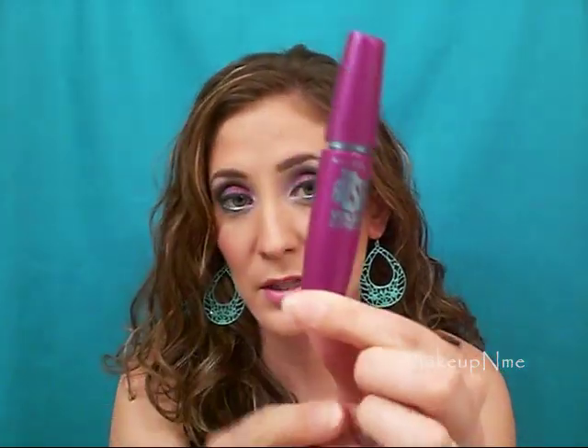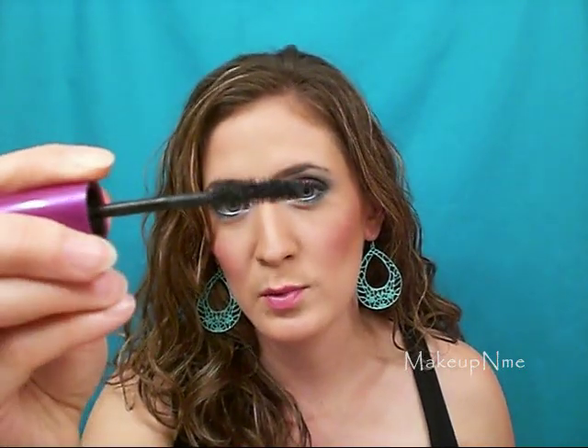Another thing that I'm loving is the Maybelline Falsies Volume Express Mascara. This one is fairly new to Maybelline's line and the one I have is Blackest Black. It's supposed to make your eyelashes look like they're false eyelashes. The brush is a little different — it's kind of like a spoon kind of brush, it curves but not too much. This really helps lengthen and separate my lashes really well, so I really like that mascara. I'll probably be purchasing that again.